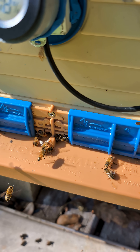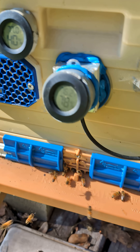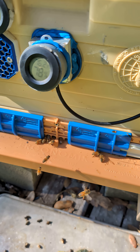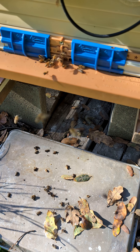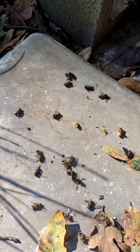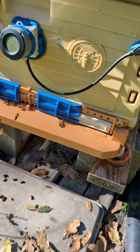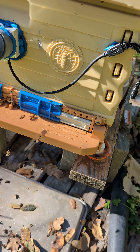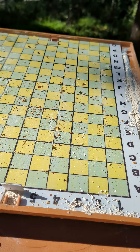I did the 10th OAV treatment on hive number two yesterday, about 22 hours ago or so. And what did I get? I got 30 mites.